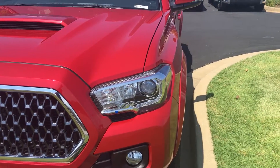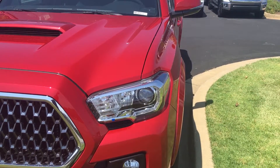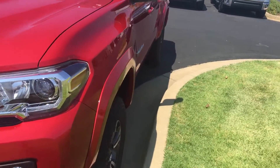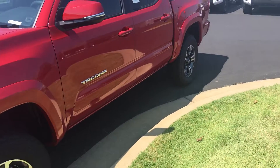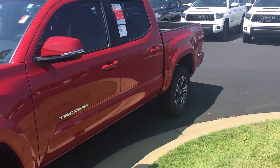All of them now have automatic headlights — put your lights on auto, push them forward, and they automatically brighten and dim for you. Every one of them that's a V6 comes with a full tow package, integrated backup camera, and just all kinds of safety features.